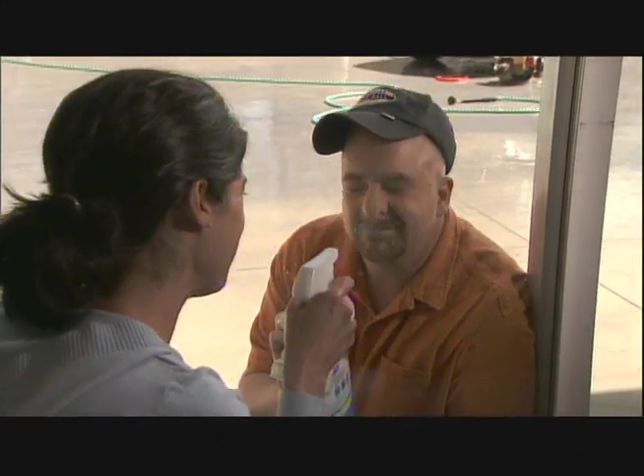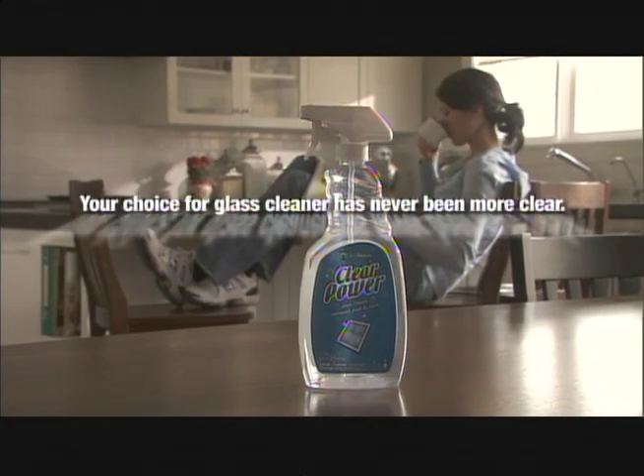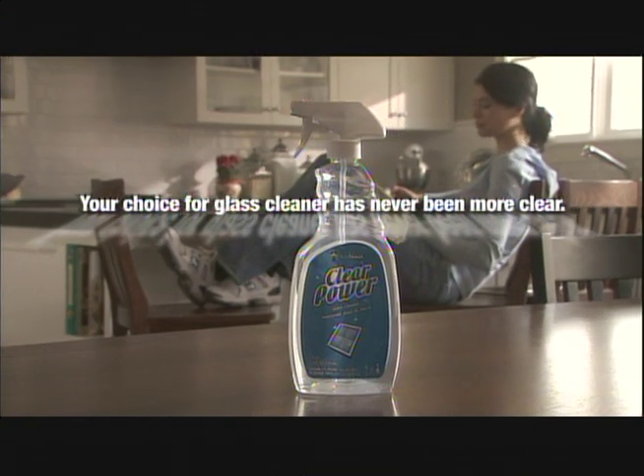You missed a spot. Clear Power — your best choice for glass cleaner has never been more clear.